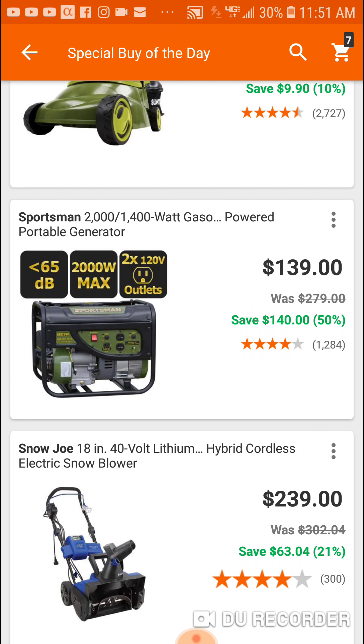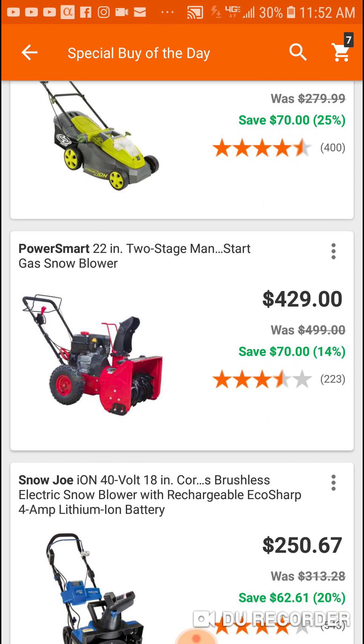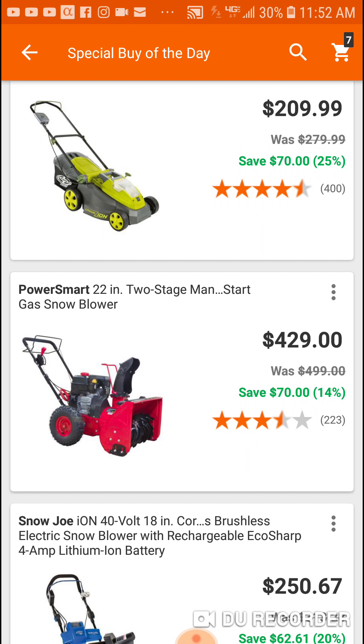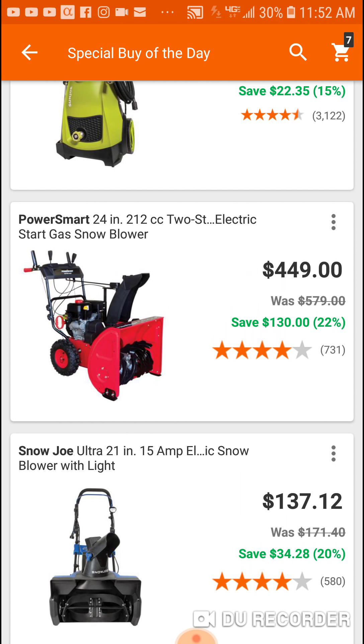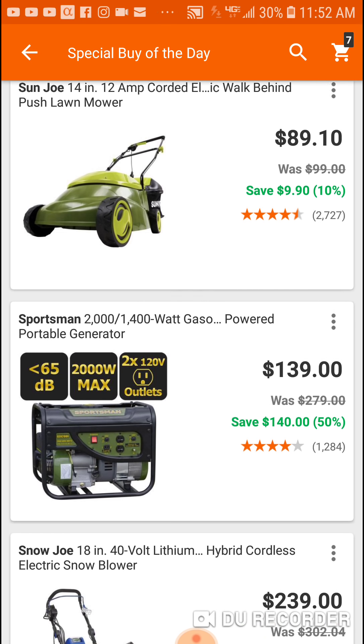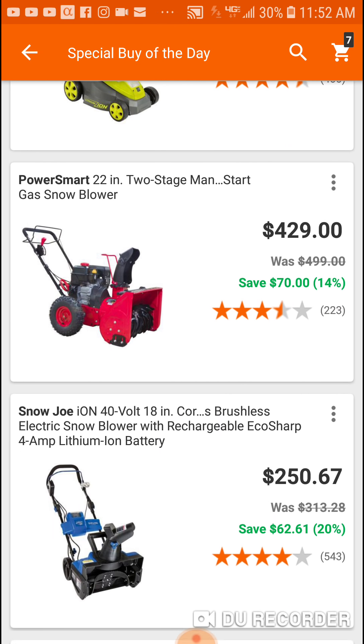Here's that 2000 watt for $139, and here's the 1000 watt for $149. This other one doesn't have as good of a rating, so I'd probably spend the extra 20 bucks. This one definitely looks a little beefier to me — 24 inch versus 22 inch. Yeah, you definitely got to go with the other one.